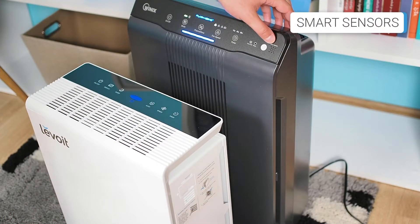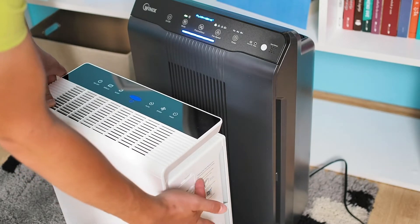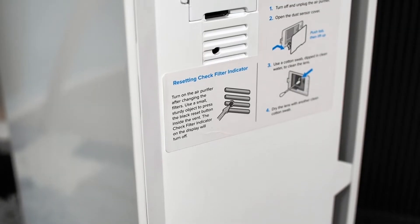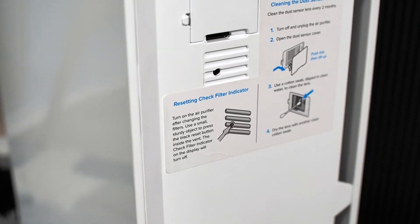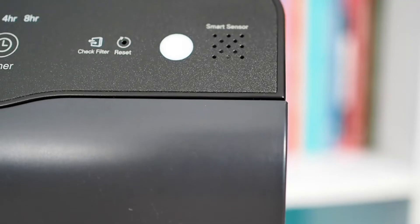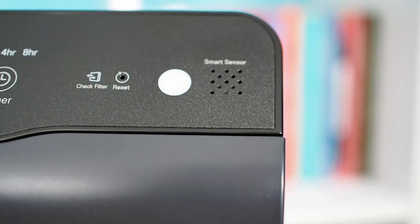The smart sensor is an advanced feature included in both devices and is connected with auto mode and the air quality indicator. There is a difference between the sensors in these two models: the Levoit LV-Pure 131 smart sensor detects only particles, while the WinX 5500-2 sensor detects only odors.